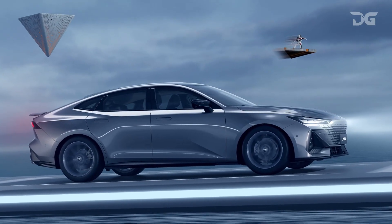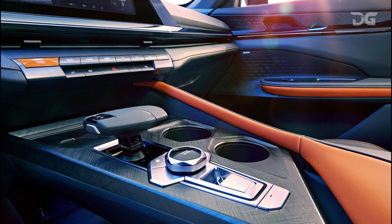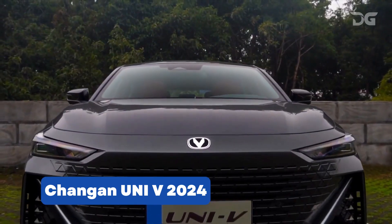The Chang'an Uni V2024 is the perfect car for those who want it all. It's stylish, modern, and packed with features. Today, we're diving into the world of the all-new Chang'an Uni V2024.